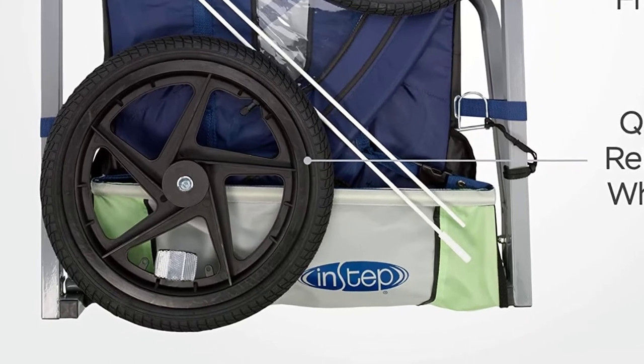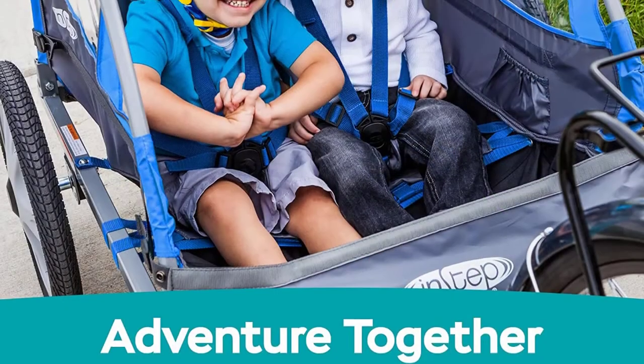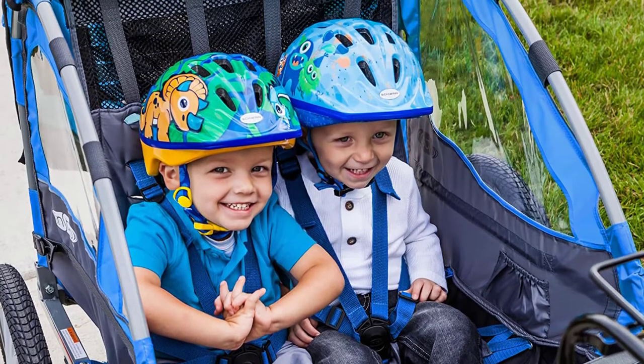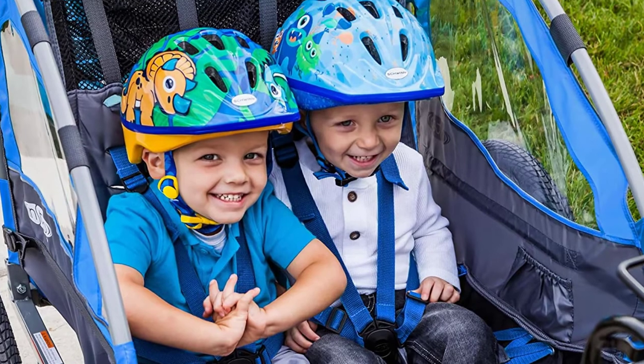Once unloaded and attached to the bike, you and the kids are ready to enjoy a fantastic time outside. The durable frame of the In-Step bike trailer is also powder-coated, so it has a beautiful appearance.